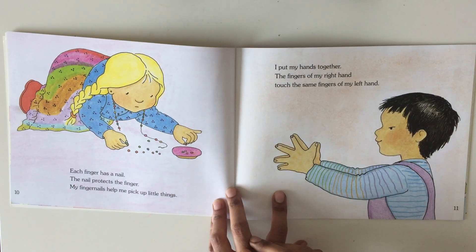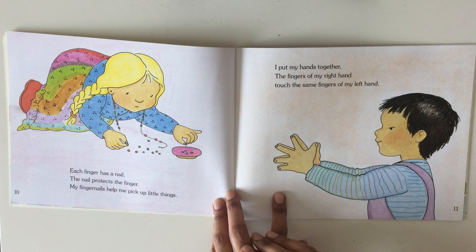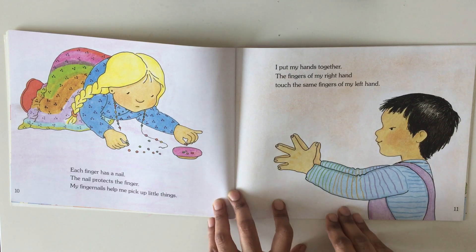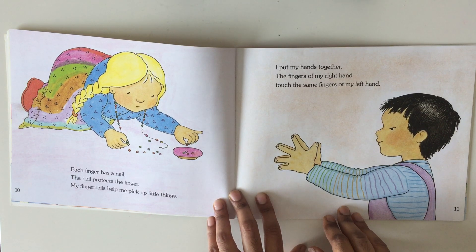Each finger has a nail. The nail protects the finger. My fingernails help me pick up little things. I put my hands together. The fingers of my right hand touch the same fingers of my left hand.